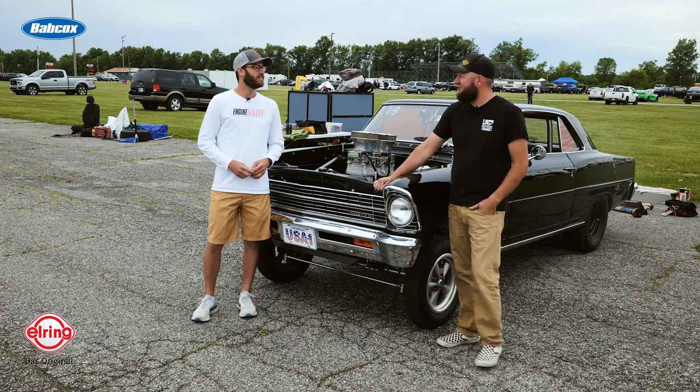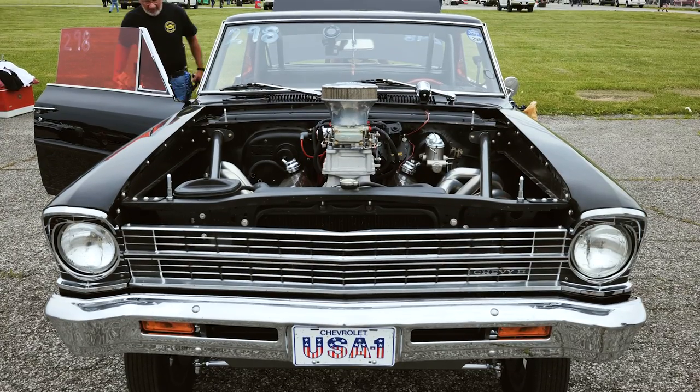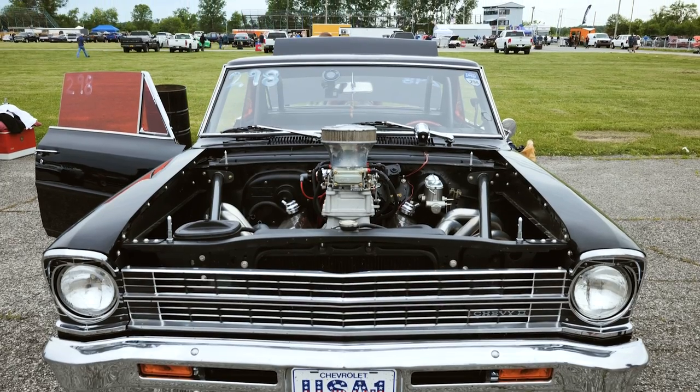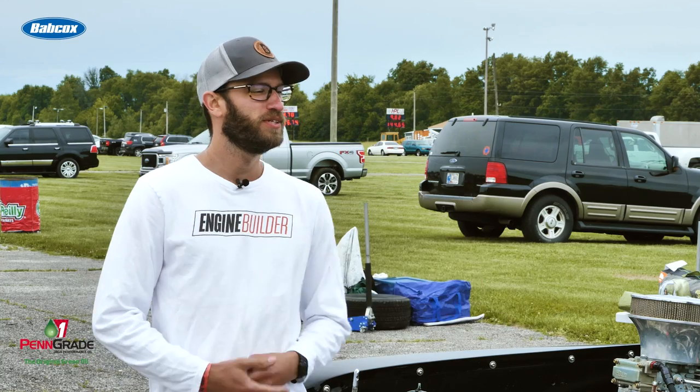Corey, thanks so much for taking a little bit of time this morning here on Day 2 of the Midwest Drags. Walk us through your car and engine setup — pretty sweet looking ride. A number of people walking by are stopping and checking it out, so walk us through what you got in here.